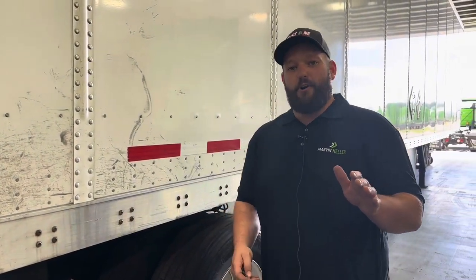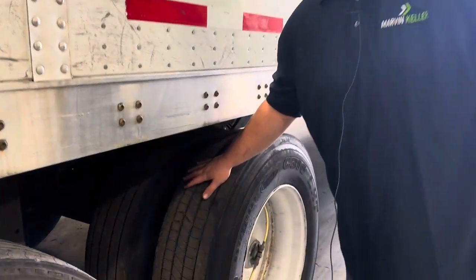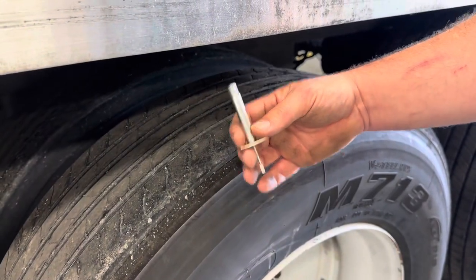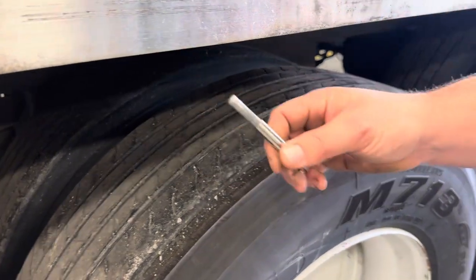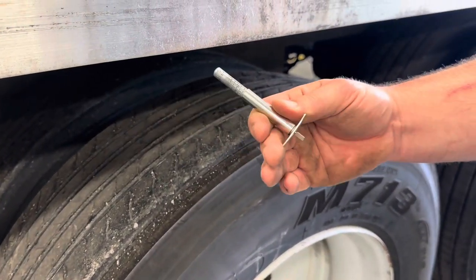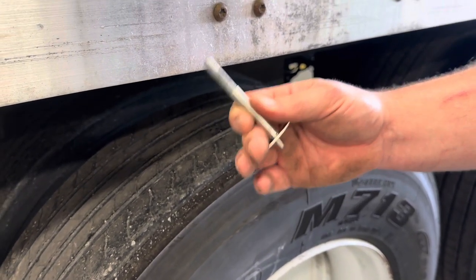One of the things we want to look for when we do our pre-trip is our tread depth and tread condition. We want to get ourselves a good tread depth gauge so we can see just how thick the rubber is on the tire and know exactly where we stand. It's worth the investment.